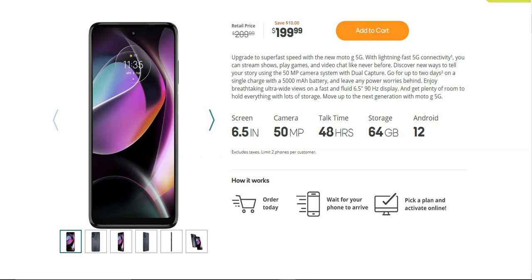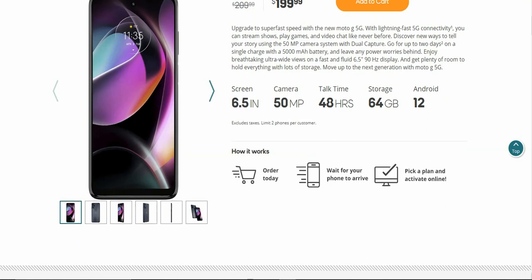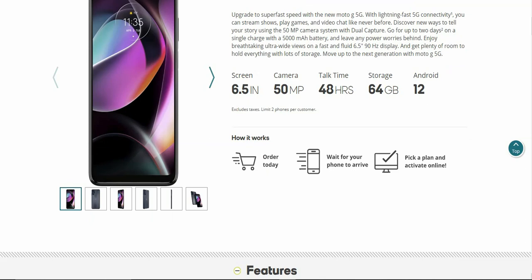A quick splash on the Moto G 5G: you guys have a 6.5 inch display, 15 megapixel main camera in the back, 48 hours of talk time, 64 gigabytes of storage, and Android 12 on board.